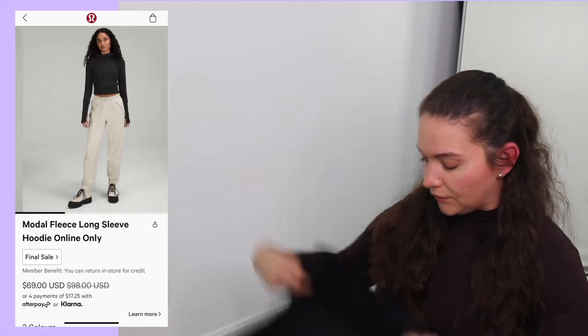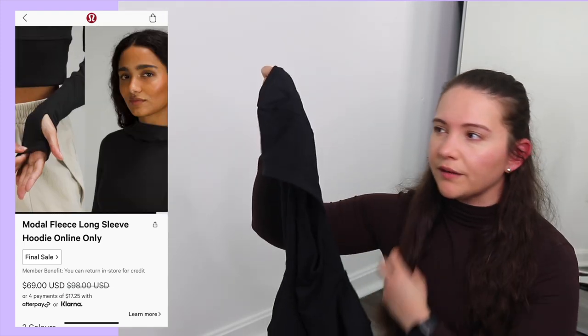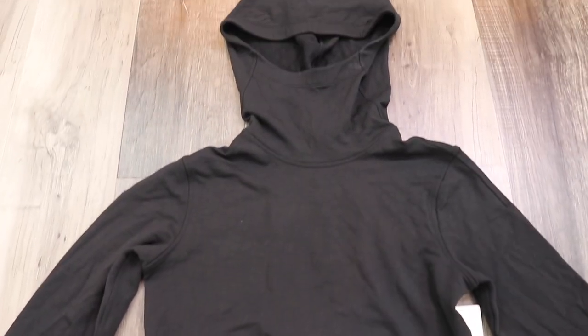The Modal Fleece Long Sleeve Hoodie is a cropped hoodie with very soft fabric. It's in the on-the-move category — you could probably wear this to the gym over a light top, but I wouldn't do high intensity in it since it's not really meant for that. I got a size 10 because it's a tight-to-body fit. Original retail was $98, on sale for $69. The fabric is 93% Lenzing Modal, 7% elastin in the body, and the rib is 66% Lenzing Modal, 28% cotton, 6% elastin. Super soft — 100% something I'd dress up and go out in.